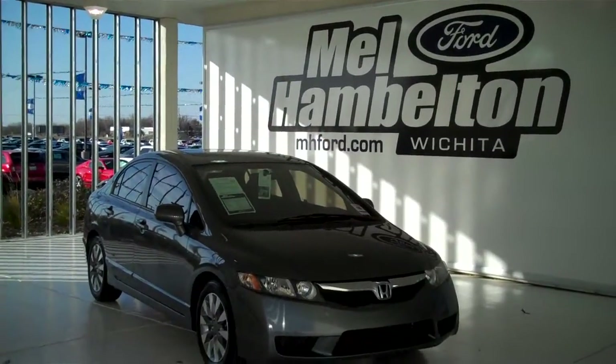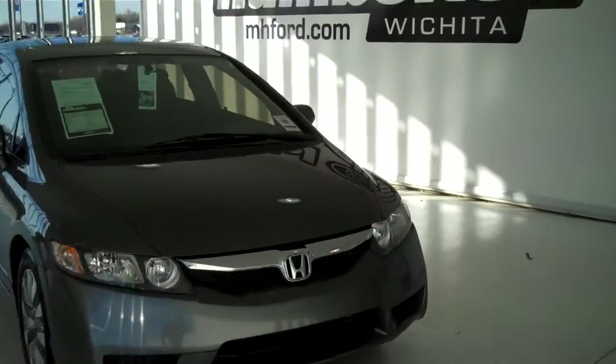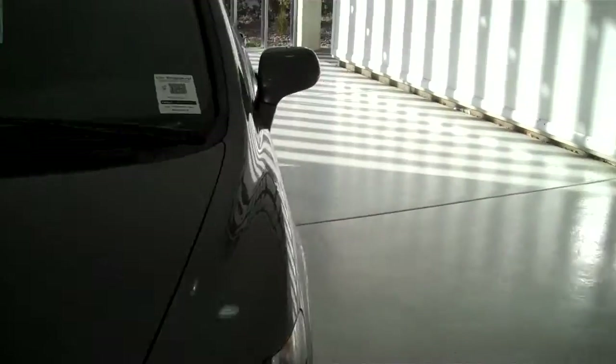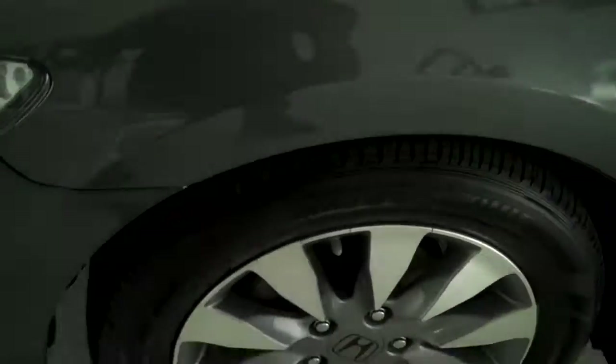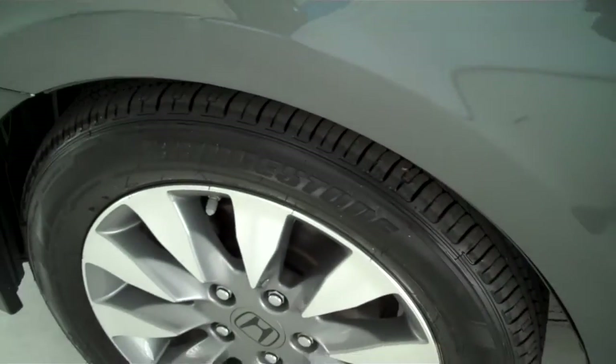122 914A is a pre-owned 2009 Honda Civic EX. It is gray in color. It's got the factory alloy wheels and looks like it's sitting on a brand new set of tires.